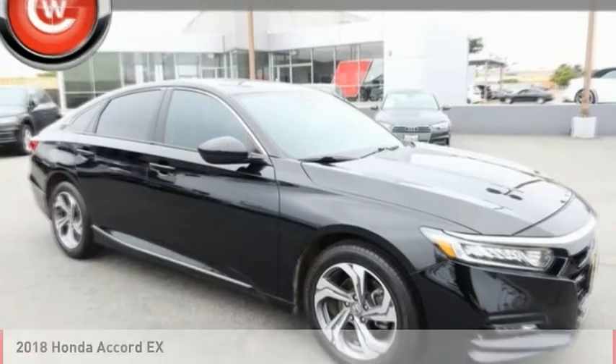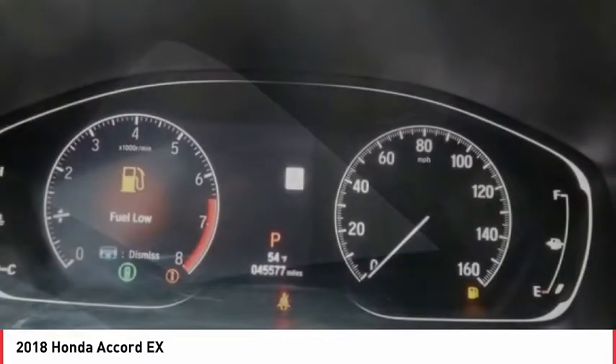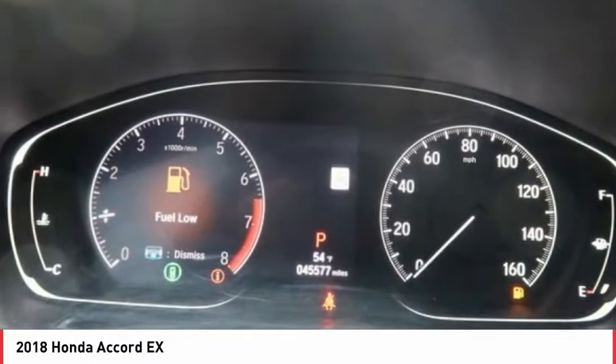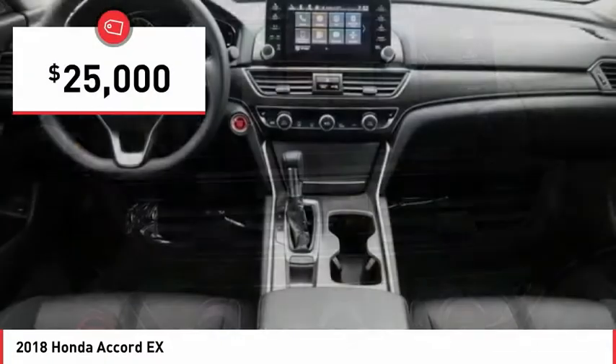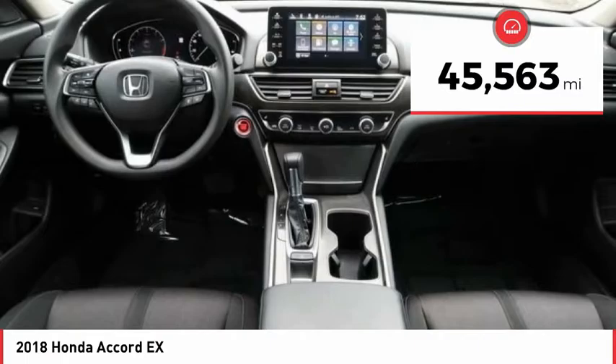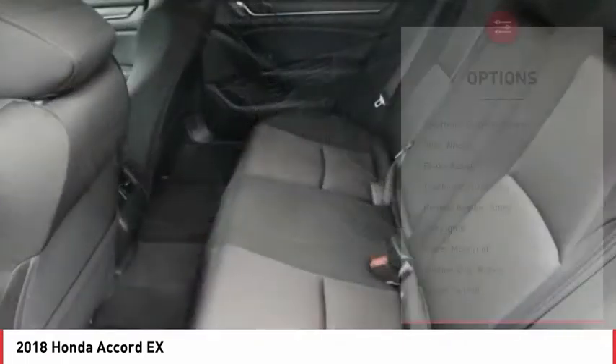Take a look at the 2018 Accord — ingeniously simple, yet overflowing with luxury and technological creativity. All that and more in the Accord, priced below $25,000. This vehicle has less than 50,000 miles. Here are some of this vehicle's great options.